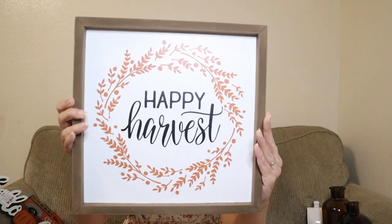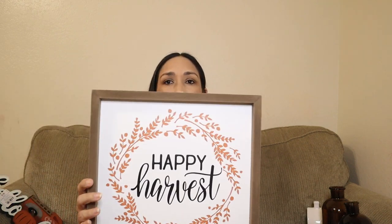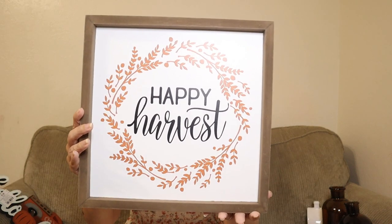I got these frames that say 'Happy Harvest' — they have other colors and phrases too, but I chose orange again. I really like it. This was $13.99.